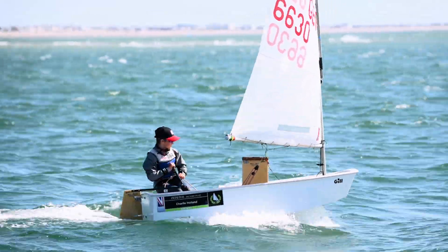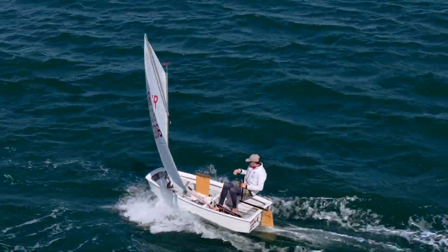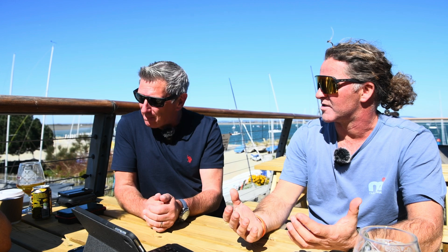You would think the Opti's been around for such a long time there's nothing new to learn, but absolutely there is. For these children and for us as parents and their coaches, I think it's evolving all the time. This is probably the first time we've ever done this in the Opti fleet — and straight off the back, it's super interesting, super useful, and we've only just scratched the surface with it.